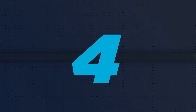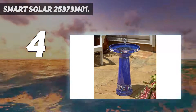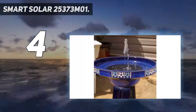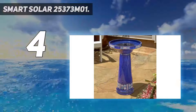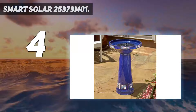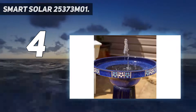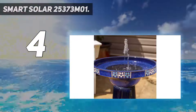Coming at number 4: Smart Solar 25373M01. The Smart Solar Ceramic Solar Birdbath makes the perfect addition for an elegant backyard, garden, or patio. Designed with a beautiful blue finish color and decorated with ornamental flower designs that add a remarkable touch of sophisticated classic style. The Smart Solar product integrates a solar panel kit that, using sunlight, converts solar energy into electricity. Unlike the previous wishing well, the solar panel in this model is already integrated with the fountain, therefore it needs to be installed in a location with wide access to solar radiation. It also needs a couple of hands to carry it as it is heavier than other models.